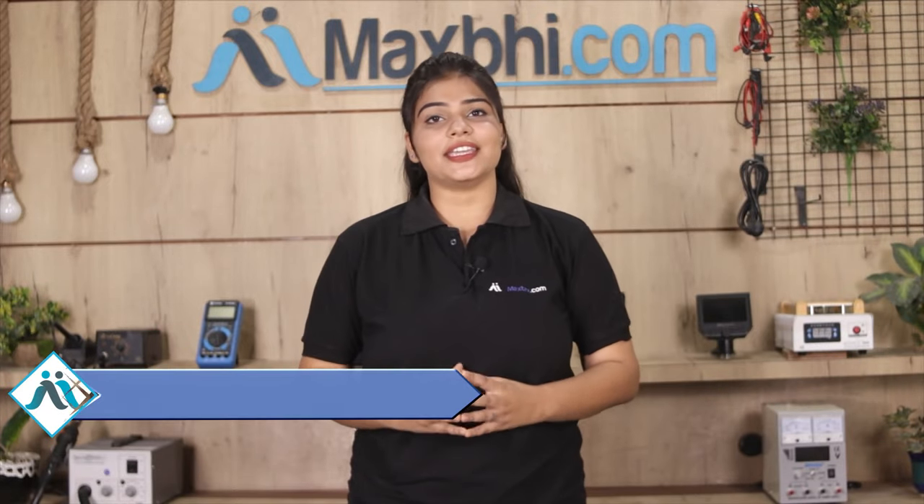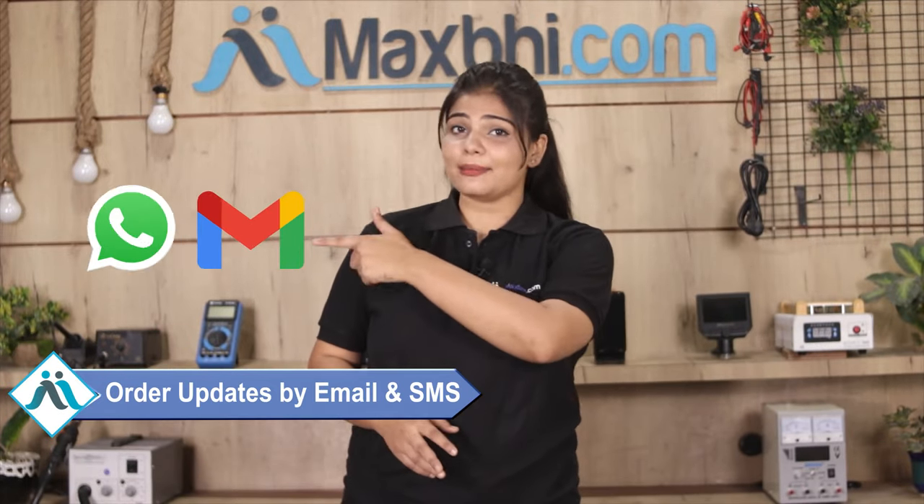And yes, shipping is free, so you just have to pay for the product and nothing else. You will receive all order updates and tracking details via email or phone, so you can always know your order status.